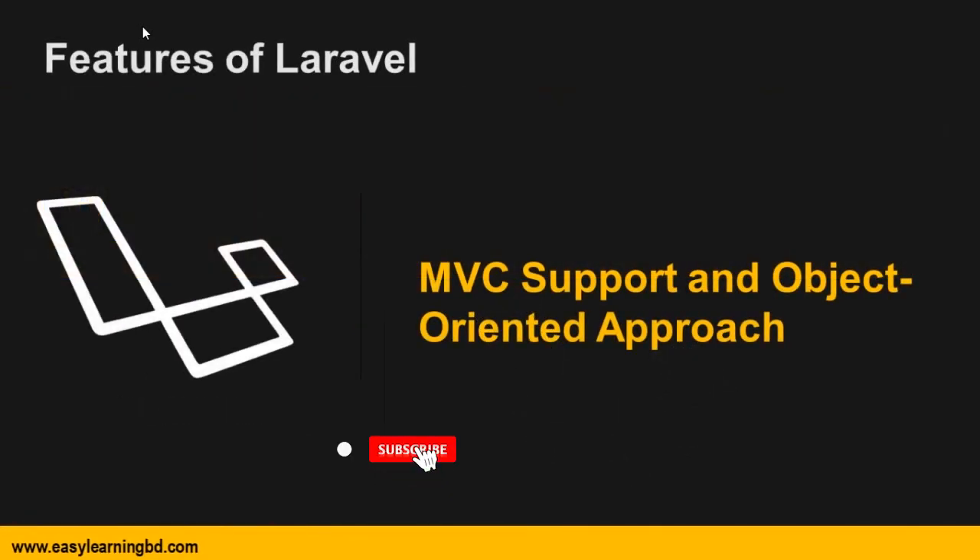First of all, its MVC support and object-oriented approach. The first and best advantage of using the Laravel framework is that it follows the model, view, and controller based architectural pattern, and it has an expressive, beautiful syntax which makes it object-oriented.